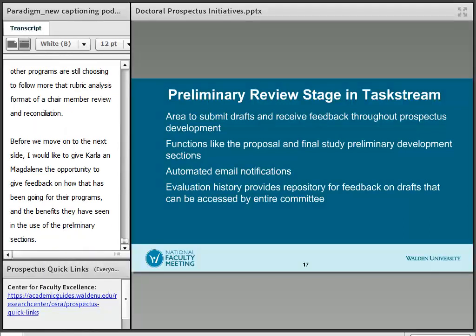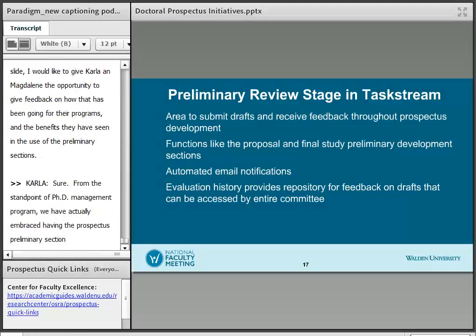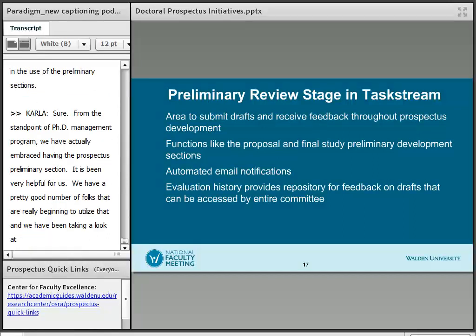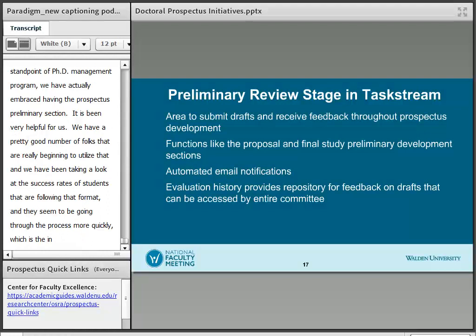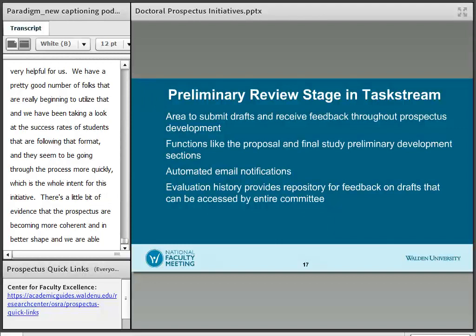This is Carla. From the standpoint of the PhD in Management program, we've actually embraced having the prospectus preliminary section — it's been very helpful for us. We have a good number of folks beginning to utilize it, and we've been looking at the success rates of students following that format. They seem to be going through the process a little bit more quickly, which is the whole intent of this initiative. There's evidence that the prospectuses are becoming more coherent and in better shape, and we're able to track all of the feedback. It's been a very positive thing.